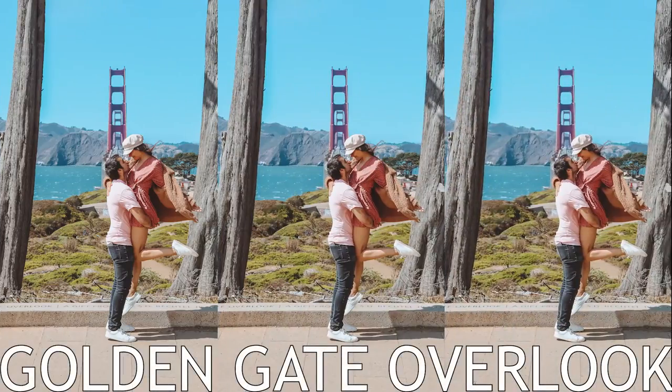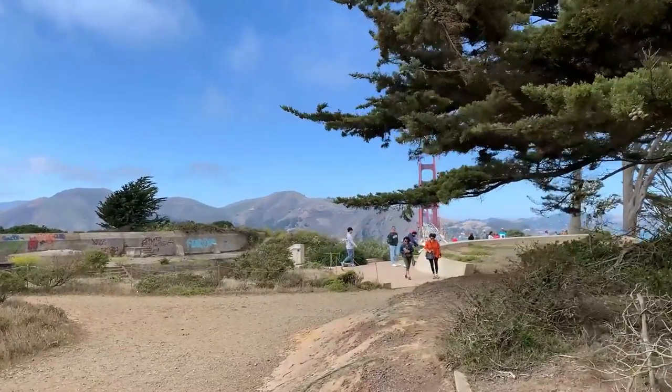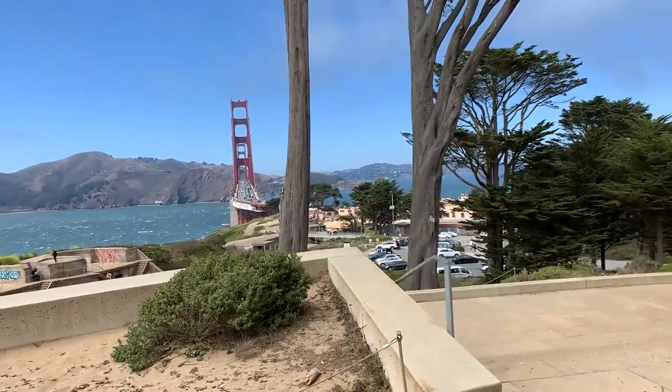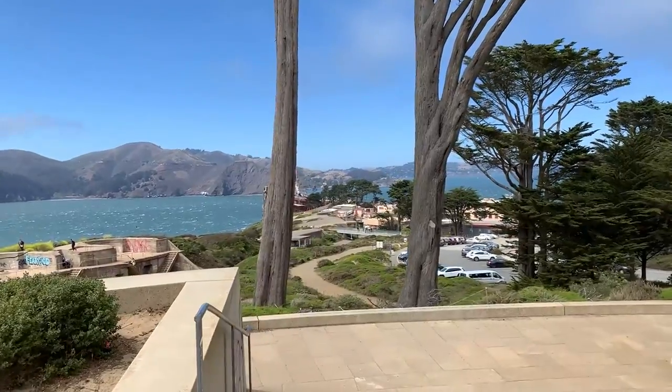We are going to the other side of the bridge. This is the San Francisco side — probably the most common side that people actually go to. A lot of people like to take this shot through the trees, up the bridge. It looks very nice, but we still don't think it does better than the other side of the bridge.